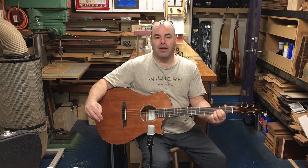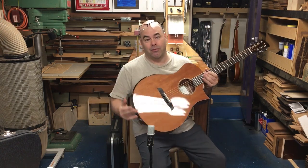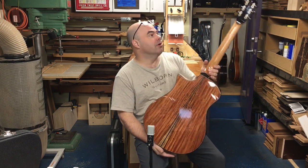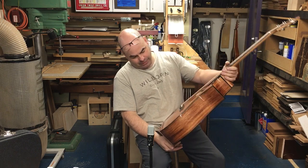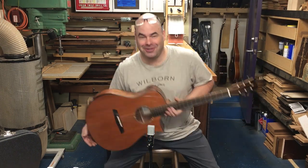So there it is, Casey's Ellie Bell. If these woods interest you, I have quite a bit more redwood and quite a bit more of this beautiful Honduran rosewood. So hit me up if you want one of these. Thanks for watching, and I'll talk to you later.